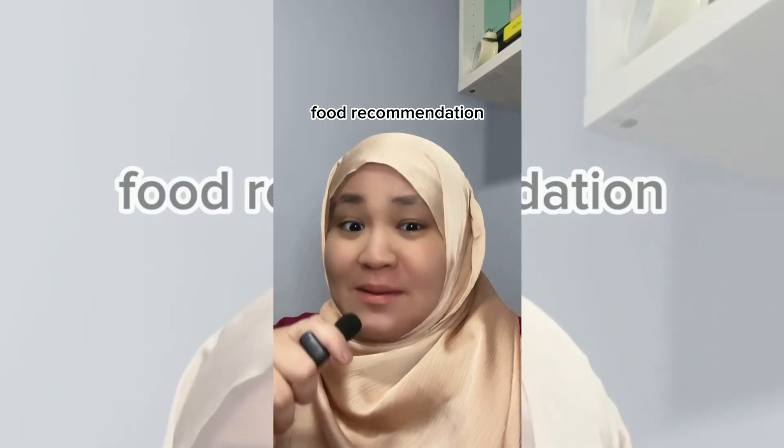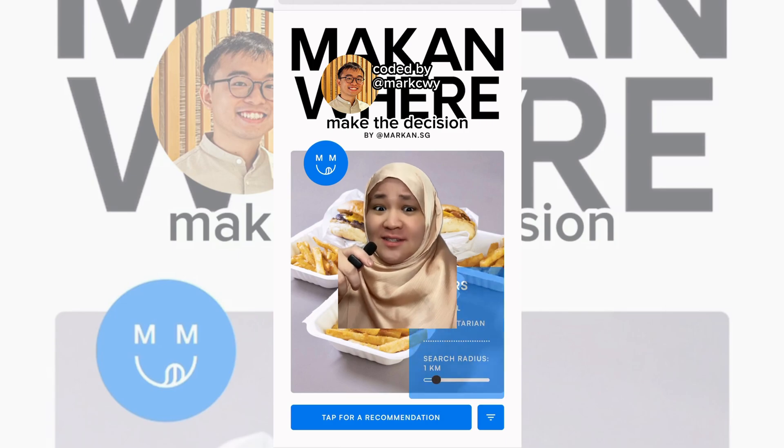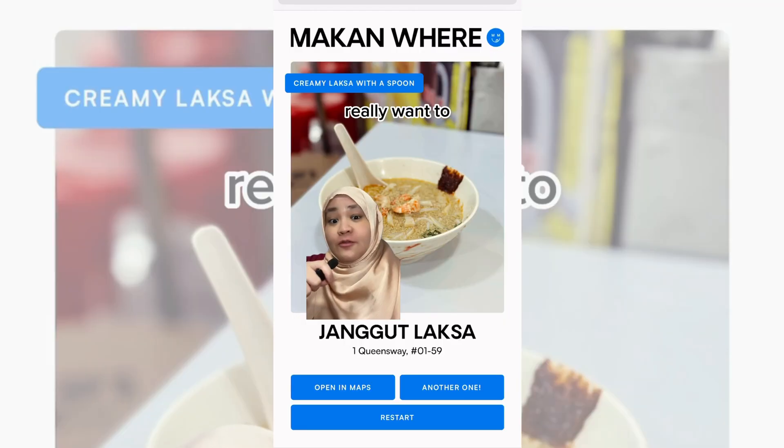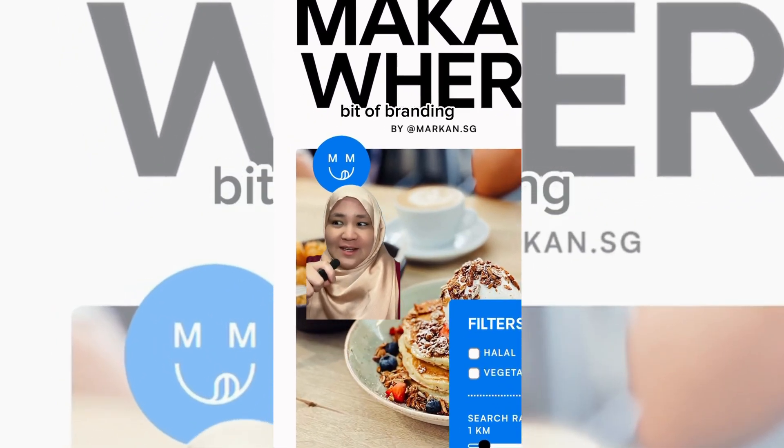Number three is a food recommendation website, because sometimes you don't want to make the decision. You can think about things like when you're eating, what kind of food you want, where the location is, and if you really want to upgrade your app, adding a bit of your own branding.